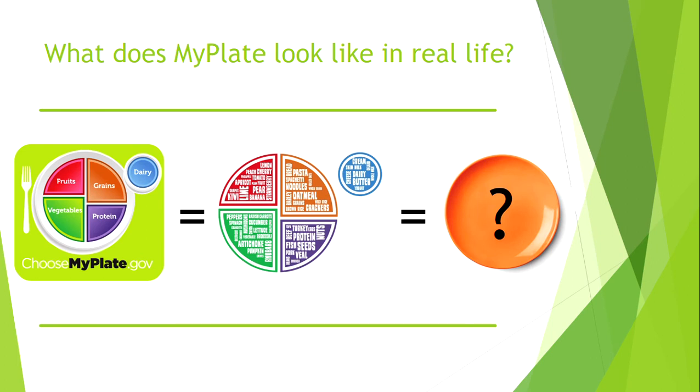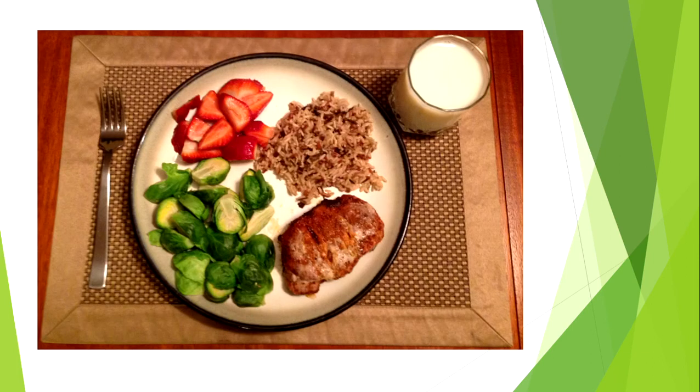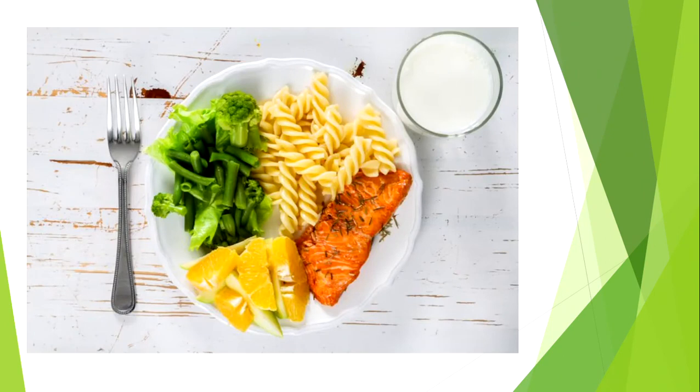We know that not all foods will perfectly fit onto the plate shown in the diagram, so what will our plates actually look like when we follow MyPlate? Here are a few examples. In the first example, we have chicken or perhaps pork as the protein, rice as the grain, strawberries as the fruit, Brussels sprouts as the vegetable, and milk on the side as the dairy.